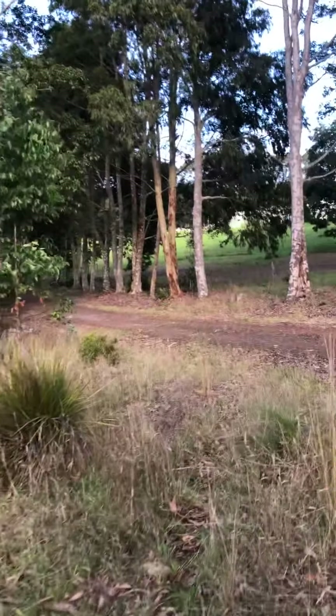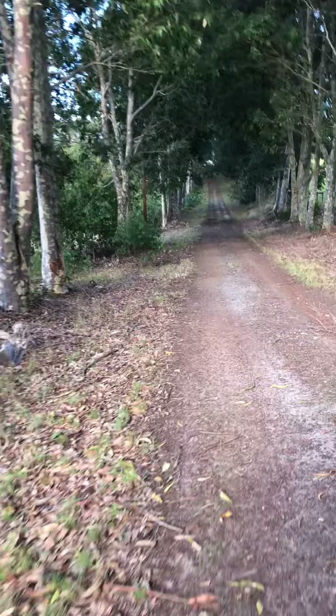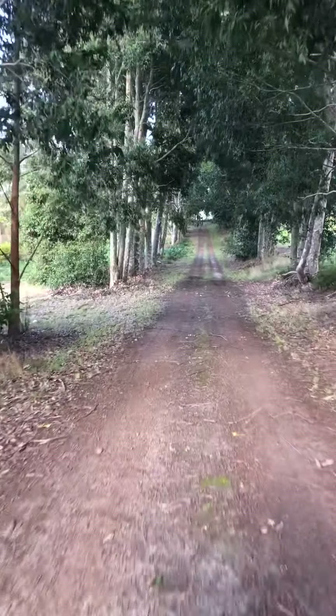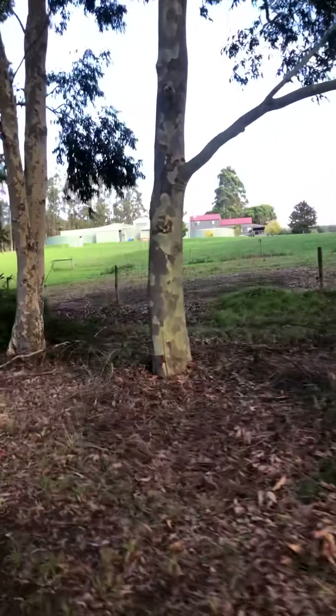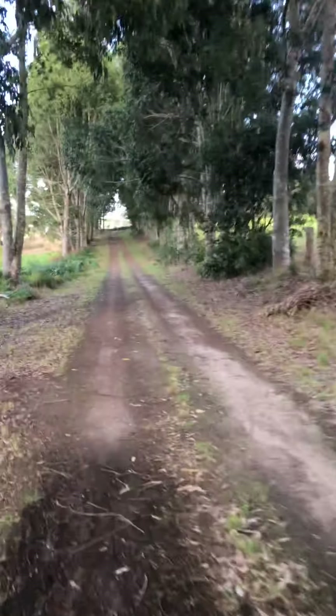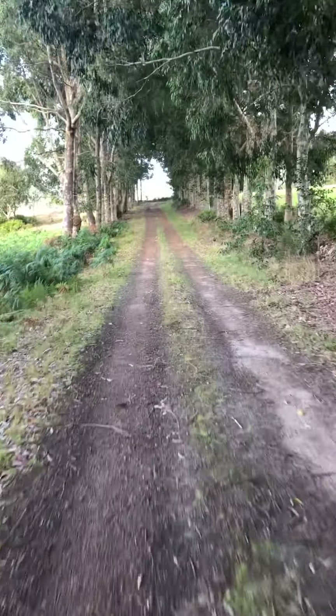Just walking back onto the driveway now, next to an overarching gateway. Beautiful bike.